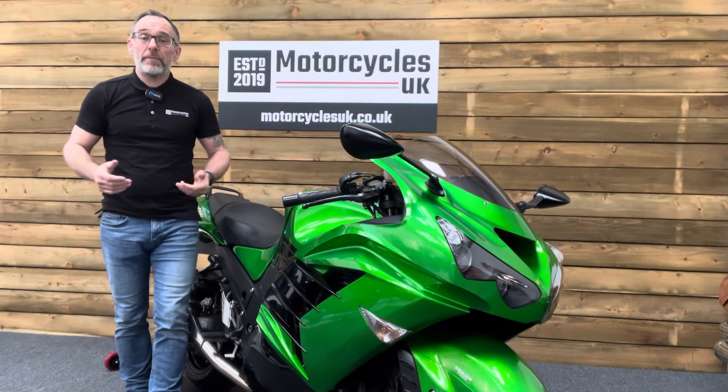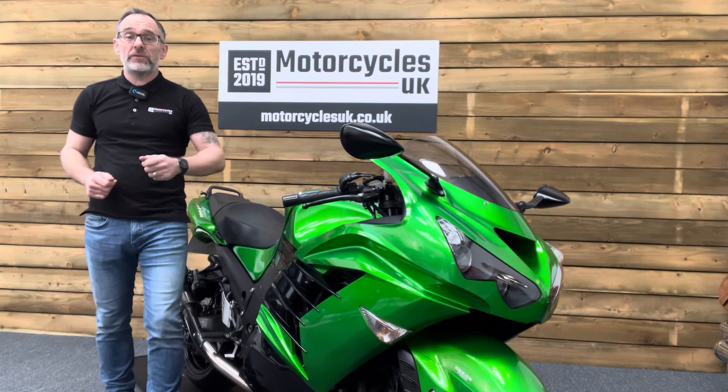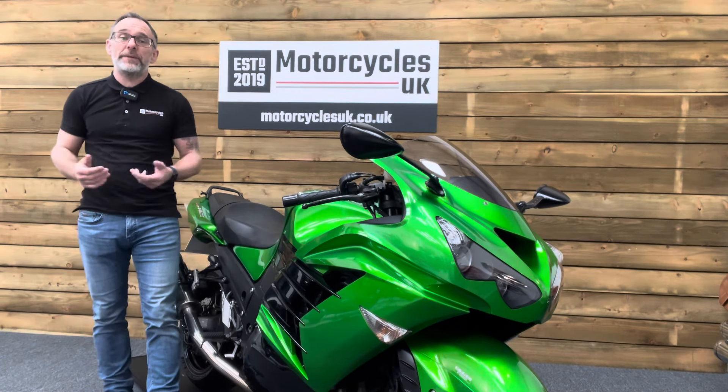Here at Motorcycles UK all our bikes come with a current MOT, a service if required by the motorcycle at time of sale, and a thorough safety inspection. We're also delighted to be able to offer nationwide delivery — please contact us for a quote. If you're interested in this cracking Kawasaki, please do get in touch either by phone or via the website; we'd be delighted to take the inquiry.